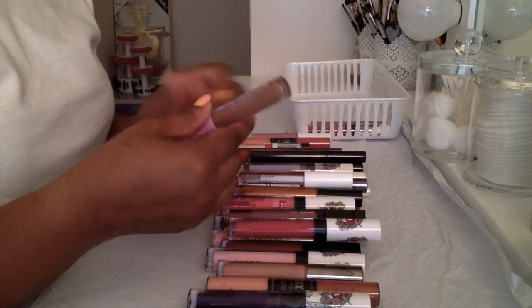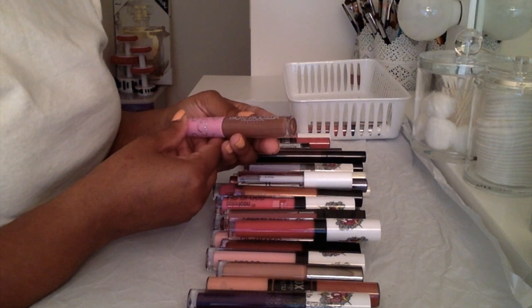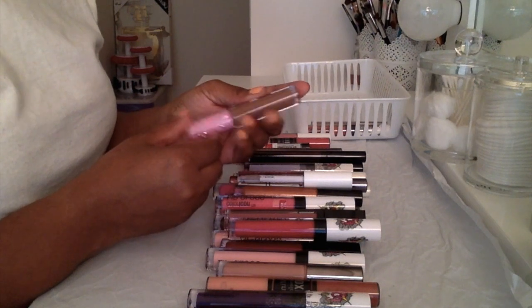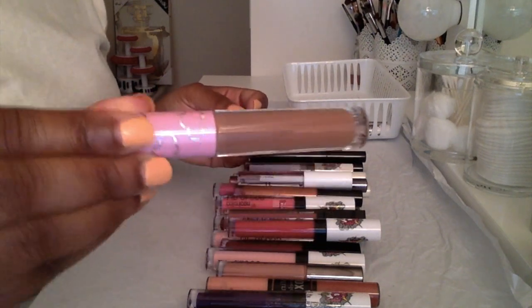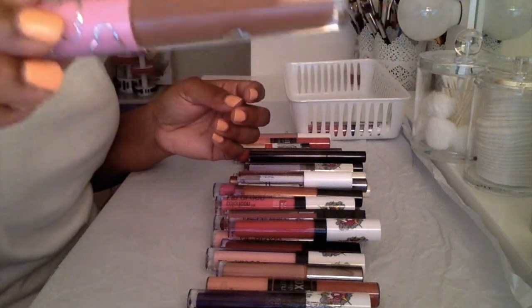Another one I got in a Boxycharm — this Allegory Story Lip Gloss in the color 'Play-Doh's Cave.' Very nice brown, sort of nudie color. Definitely keeping this one around.